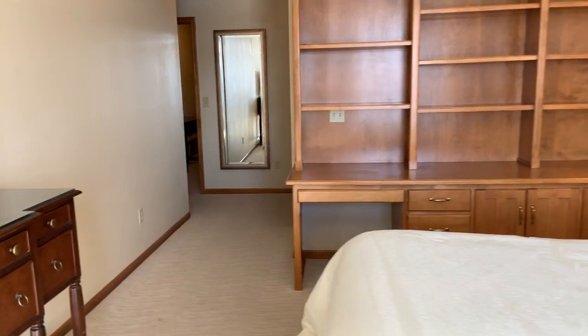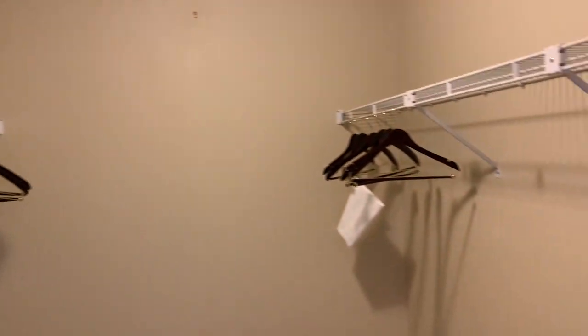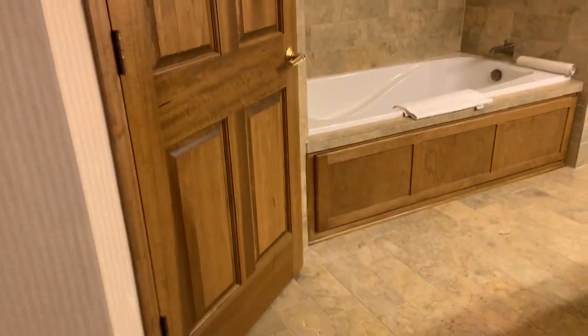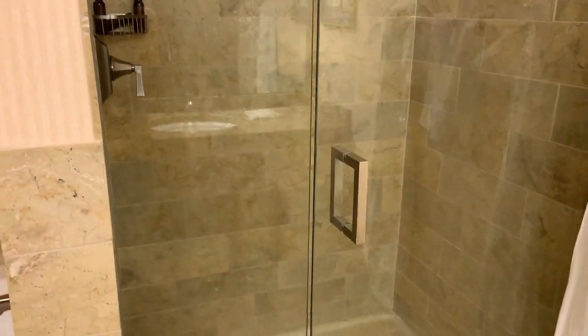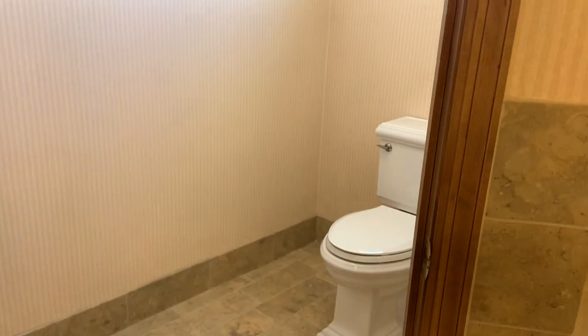There's one big closet and a big walk-in closet. Across the hallway is the master bathroom — it's the only one with a double vanity, an extra large shower, a jacuzzi tub, and a separate toilet.